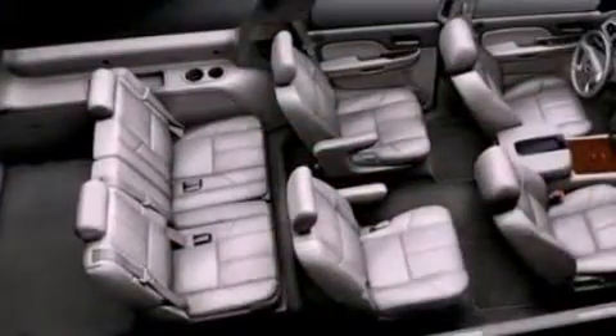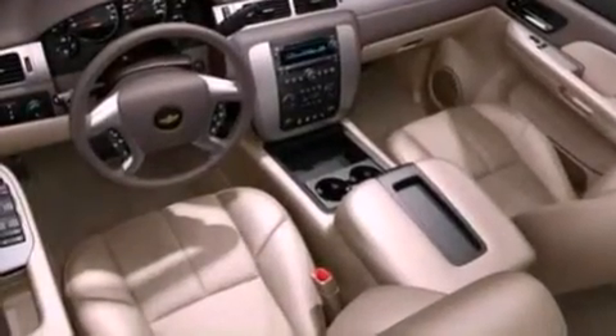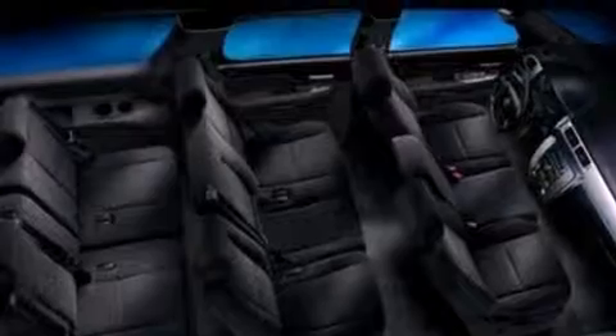Its top features include power adjustable driver pedals, traction control and stability control systems, 10 perfectly positioned speakers, XM satellite radio, aluminum wheels, and a tire pressure monitoring system.